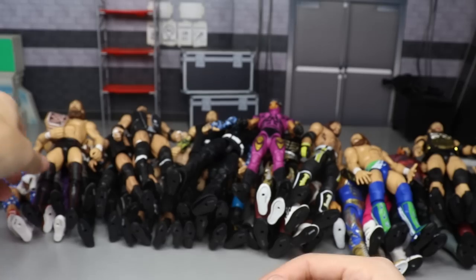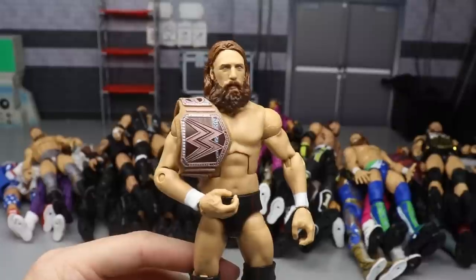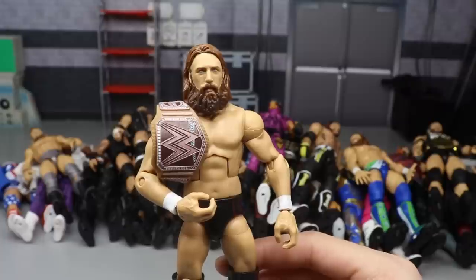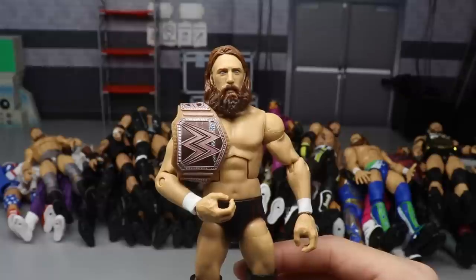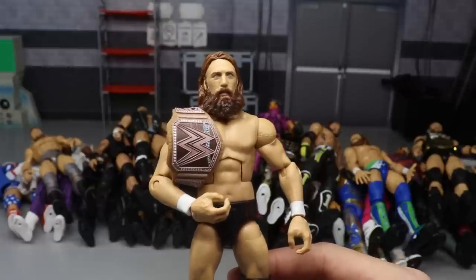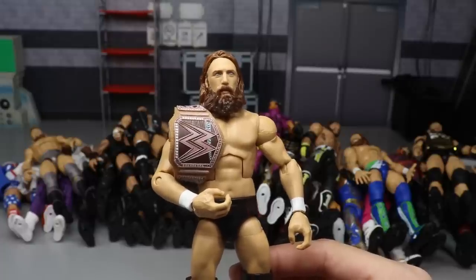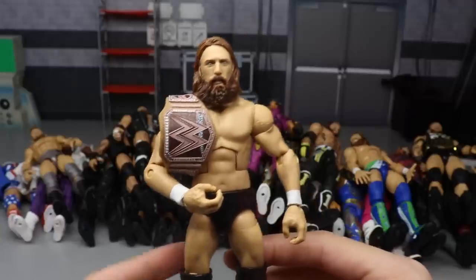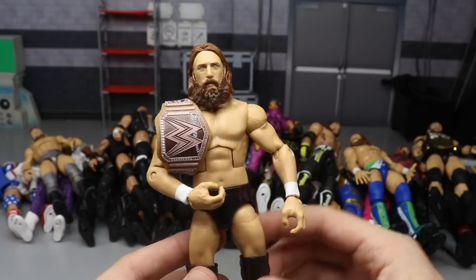Next we have another Elite Series 73 figure - Daniel Bryan. Brad actually said the same thing I noticed: the eyes are too light, they make him look like a ghost. It's still a great figure that looks just like Daniel Bryan, but the eyes need to be darker. If the eyes were darker it would be a perfect rendition of Daniel Bryan. We do get the hemp championship and I love the heel Daniel Bryan attire - this one could not be left out.